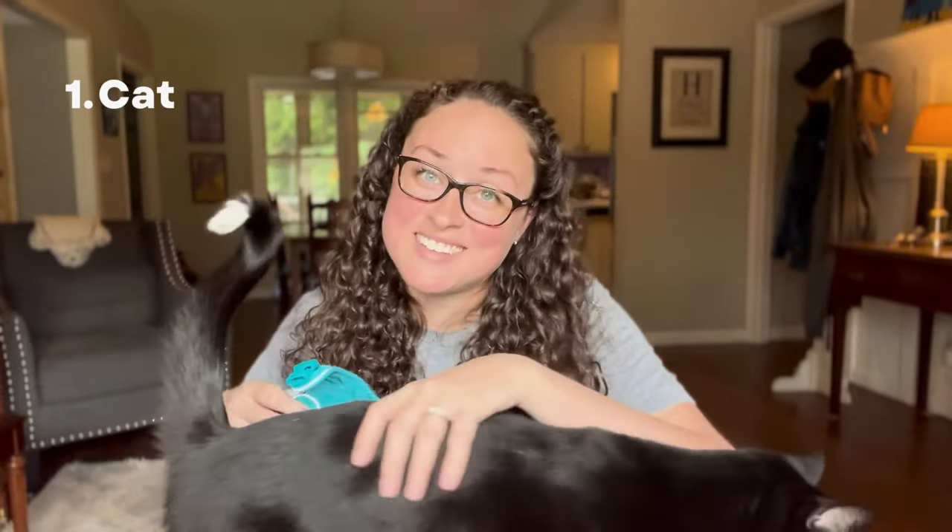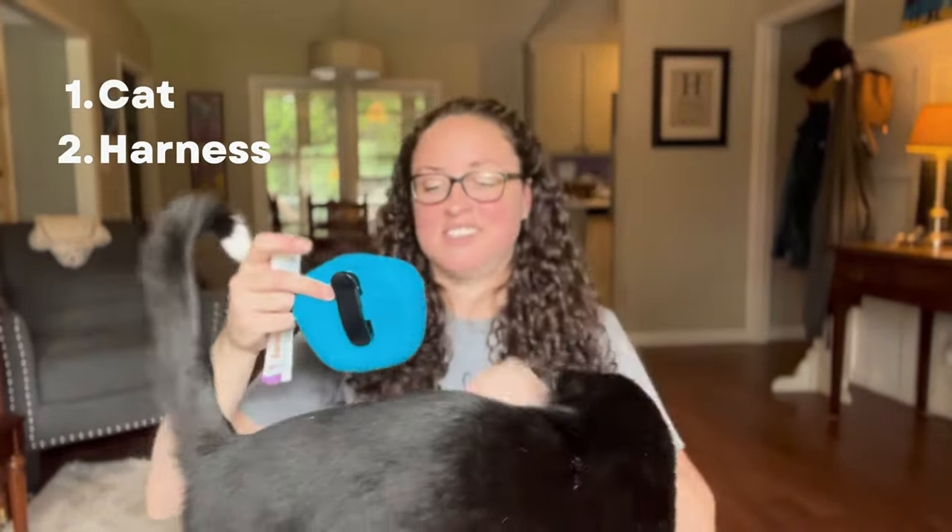All right, enough jibber-jabber. Let's get to training. Items required include a cat, harness, and treats. Contrary to popular belief, the first step in the harness training process is not to put the harness on your cat.